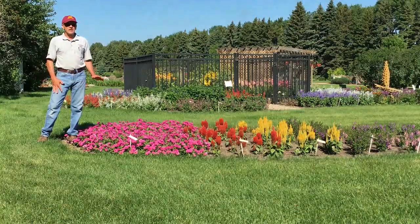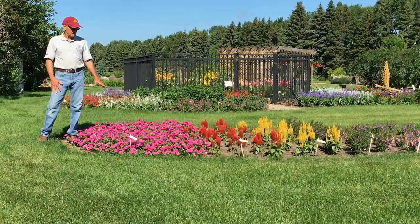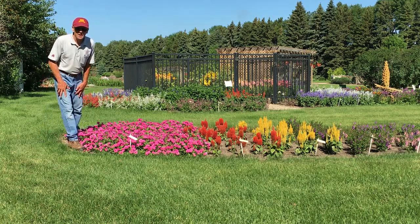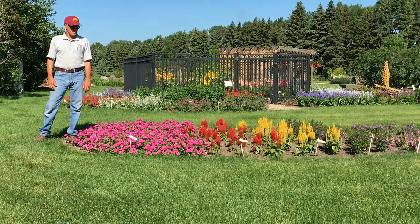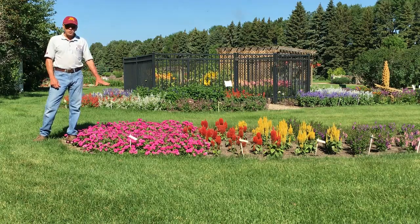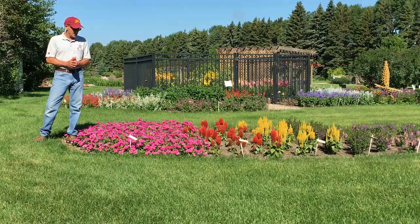Here's a petunia with just a knockout color right now, and it will continue like this for the rest of the season. We grew this last year — Color Rush Pink — and it was a top 10 performer in 2019. As you can see, just an immense amount of flowers. Each plant will grow about 24 to 30 inches wide, so you don't need a whole lot of plants to grow this terrific petunia called Color Rush Pink.